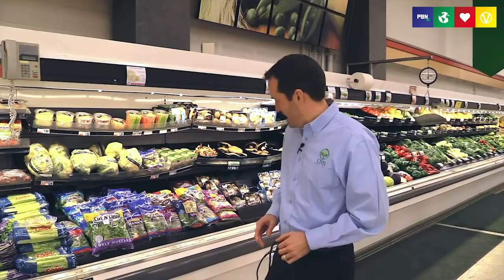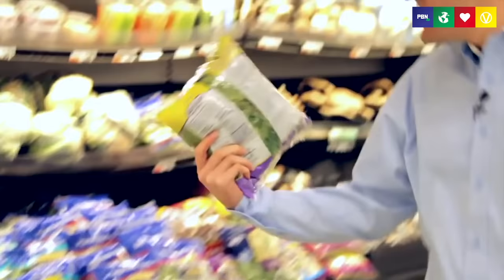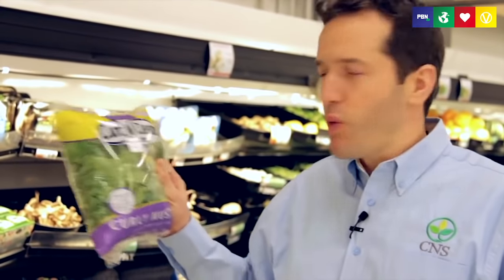The healthiest section of the grocery store by far is the produce section. This is where you'll find your fruits, your vegetables — everything that you can eat in abundance and freely. There are lots of convenience items here, so look for things in bags that are pre-chopped and ready to cook. For example, there are some chopped greens here you can just throw in a pot or a salad — no work required. This should be a staple in your fridge.